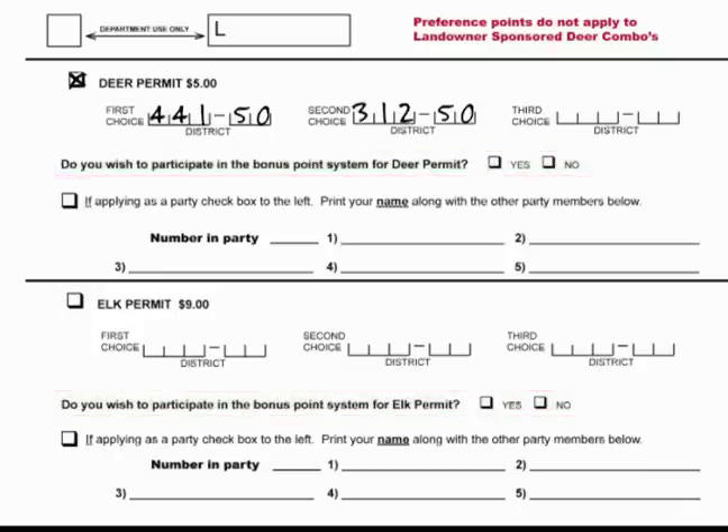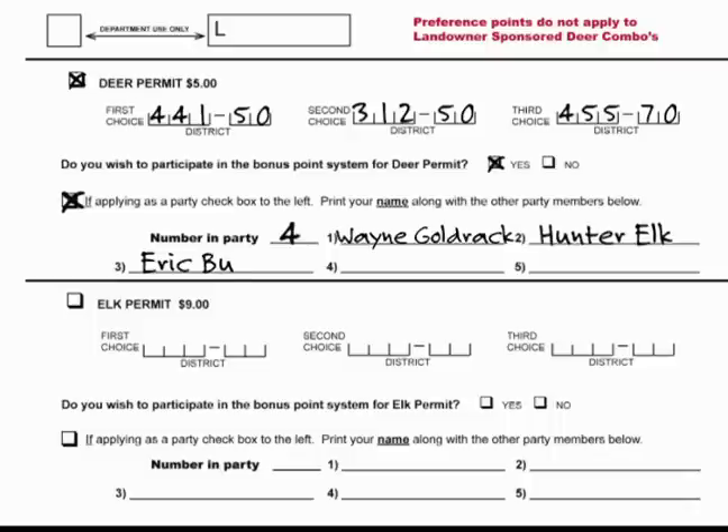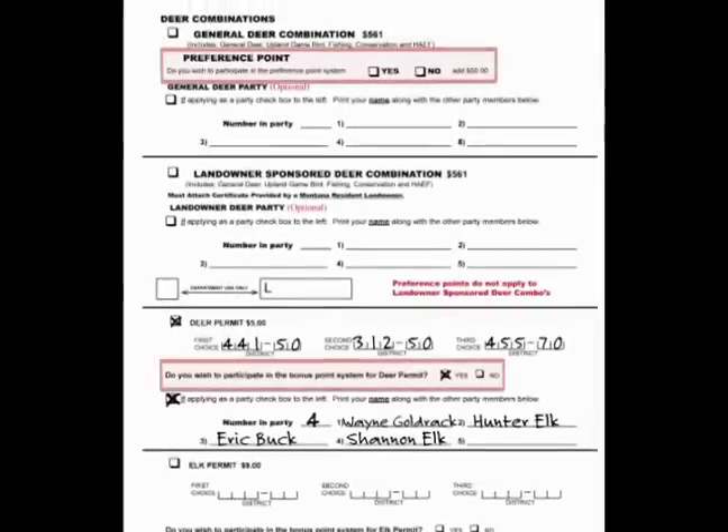If you are applying as a party with a paper application, make sure all party members are listed, and if you are applying for permits, that all party members apply for the same hunting districts in the same order, and include the same preference point and bonus point participation. In other words, in a party application, everyone applies for preference points and bonus points, or nobody does. All party applications must be submitted in the same envelope.